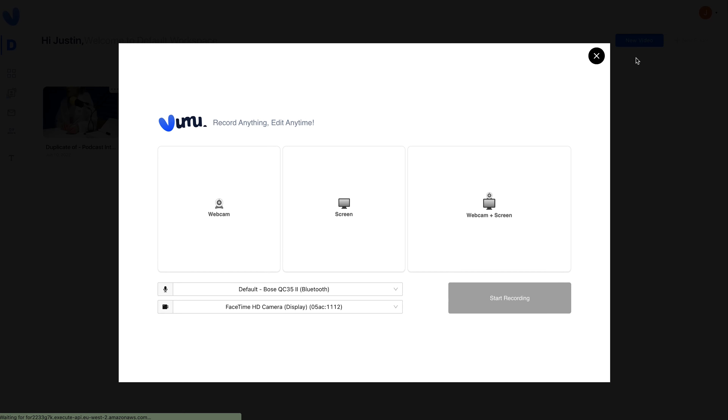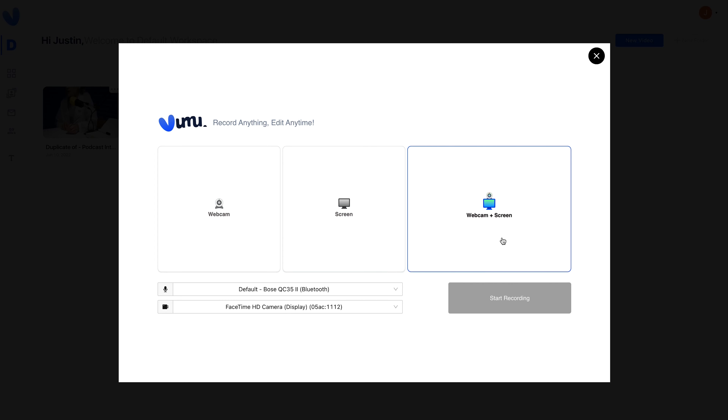Vumu is the video personalization solution that helps you stand out from the crowd and close more deals. To get started, click New Video from your dashboard. You can record from your webcam, make a screen recording, or upload a video.